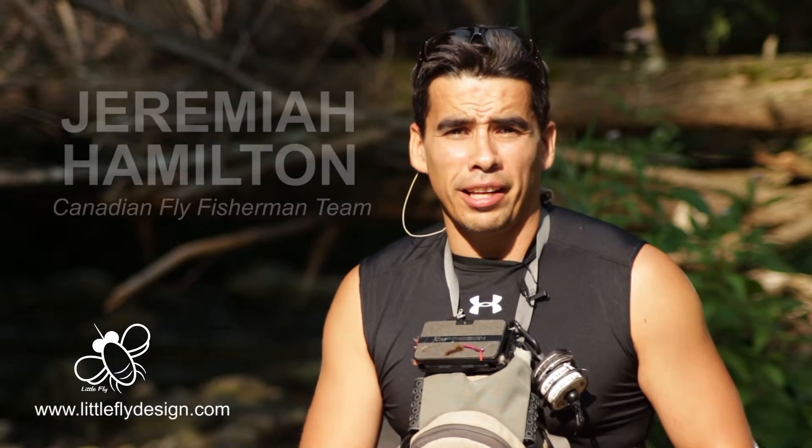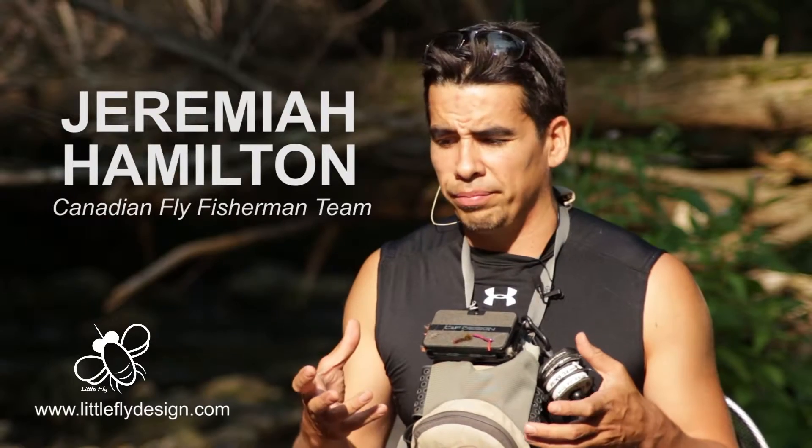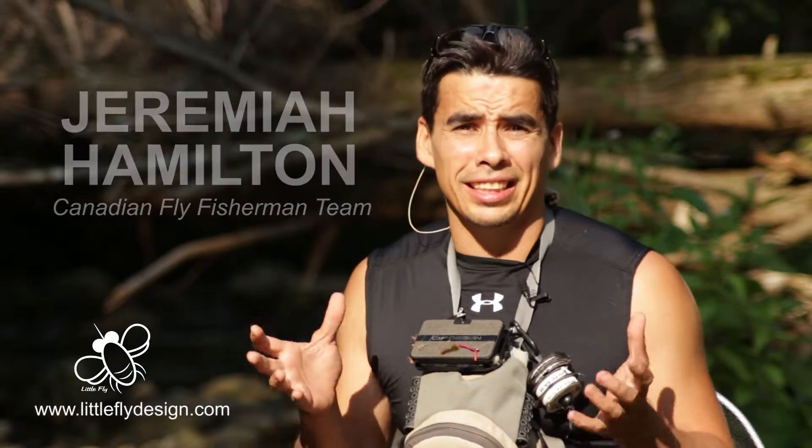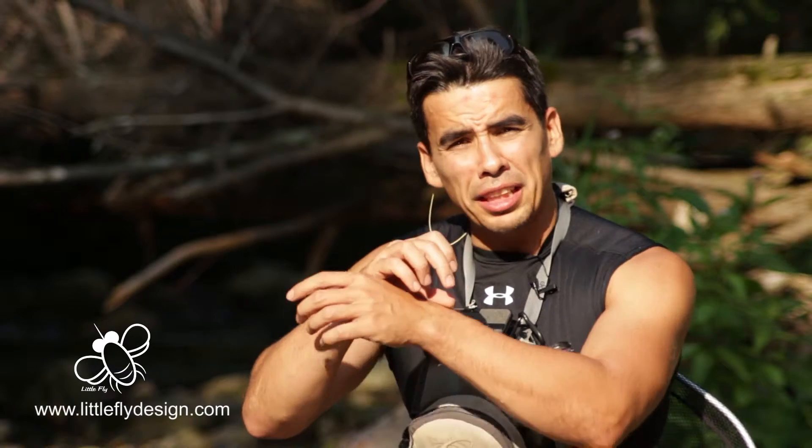One of the products I love the best from Little Fly is the full jacket they come out with, because when you have black fly season here in Quebec — black flies are terrible, they literally will make you bleed — so this jacket, that's why I like it so much.